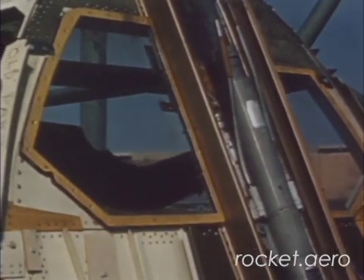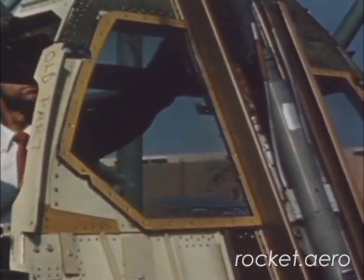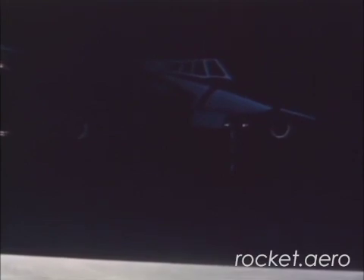In practice, the TB-58 would not be the first delta-winged aircraft a pilot transitioning to the Hustler would fly. All B-58 trainees would receive instruction in an F-102 to familiarize themselves with the peculiarities of delta-winged flight, before they would move on to the TB-58 and eventually a B-58 of their own.